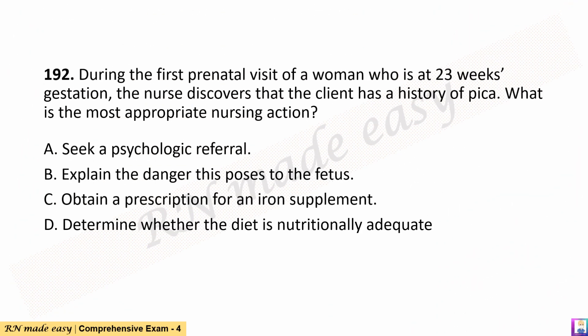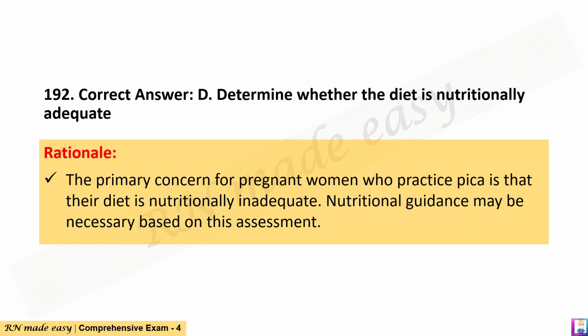Question 192. During the first prenatal visit of a woman who is at 23 weeks gestation, the nurse discovers that the client has a history of pica. What is the most appropriate nursing action? A. Seek a psychological referral. B. Explain the danger this poses to the fetus. C. Obtain a prescription for an iron supplement. D. Determine whether the diet is nutritionally adequate. The correct answer is D. Rationale: The primary concern for pregnant women who practice pica is that their diet is nutritionally inadequate. Nutritional guidance may be necessary based on this assessment.